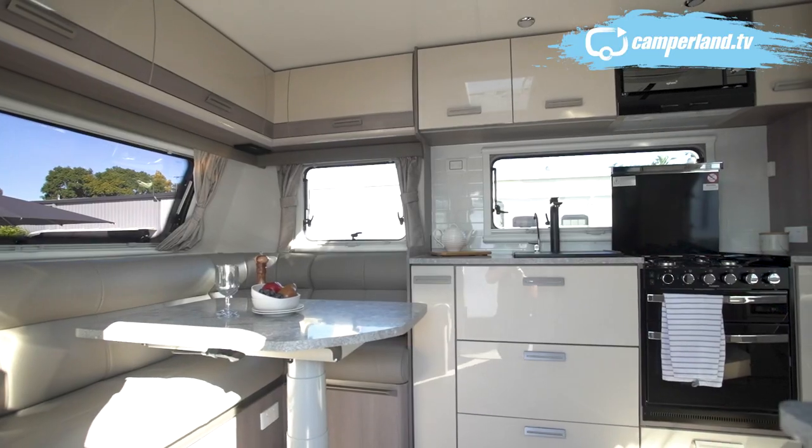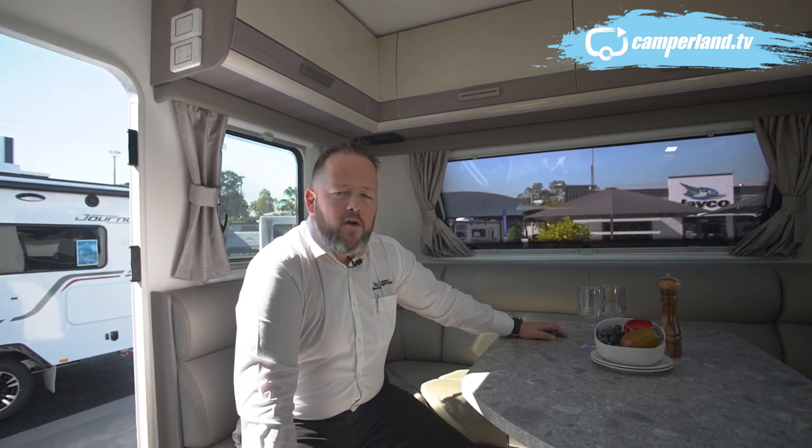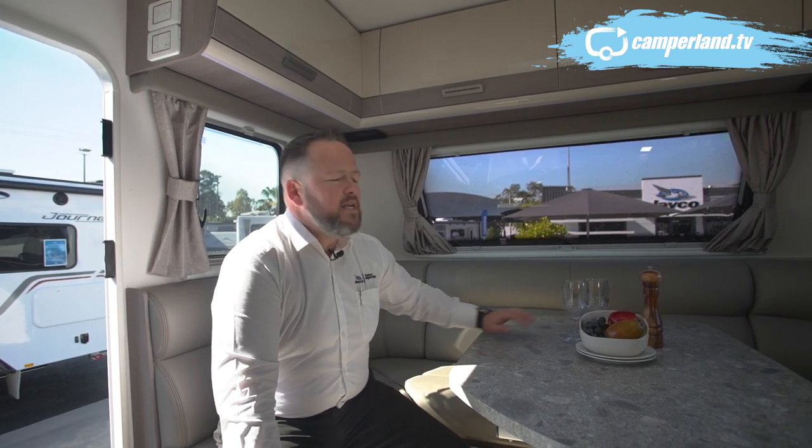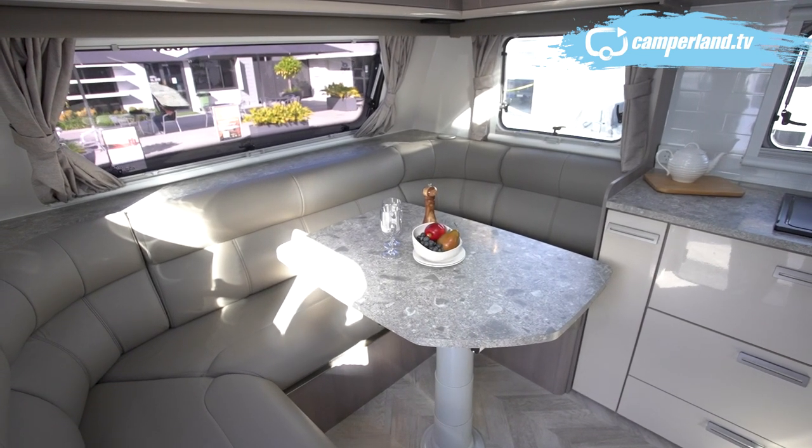Fiberglass exterior, so she looks beautiful and white. But you don't want to see what's outside — you want to see what's in here. There you have it: the club lounge in the Jayco 2165-3 Silver Line. Obviously loads of room, leather, telescopic table. Now this table spins.